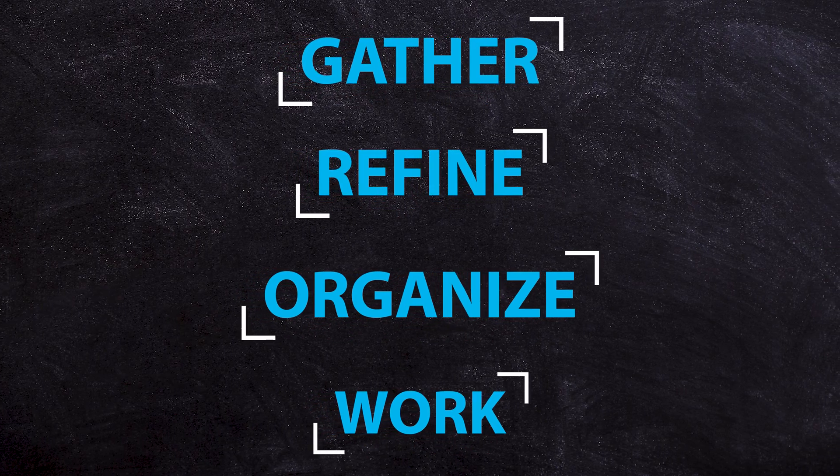Today's video is structured around the GROW methodology: Gather, Refine, Organize, and Work.